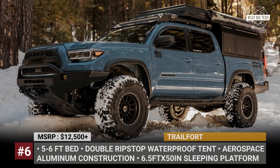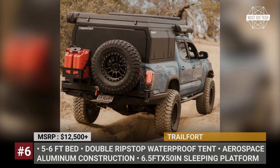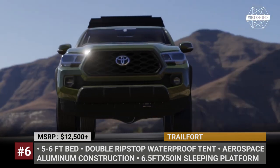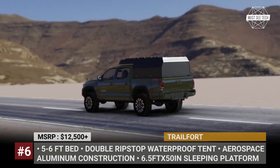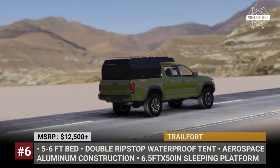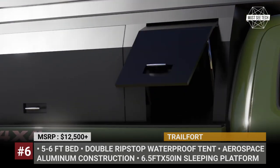Trail Fort. The Trail Fort is the ultimate truck accessory that enables you to embark on spontaneous trips to the mountains, beaches, and all the exciting places in between. Its fully lockable aluminum construction keeps your gear safe and secure during transport, and when you find the perfect spot, you can set up a fort and not just a camp.